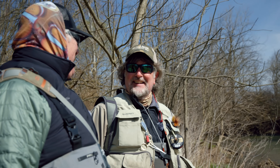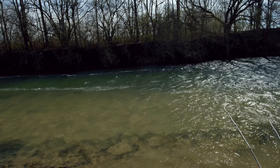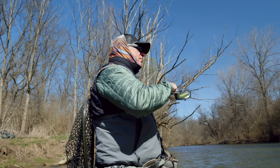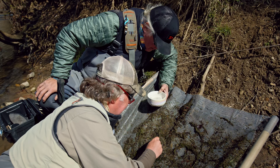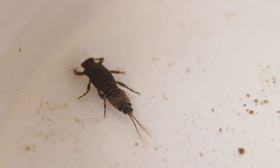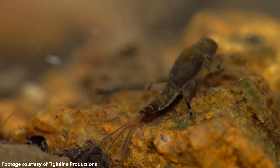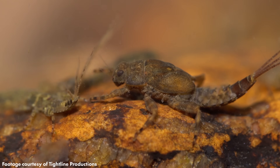Instead we had frostbite on our fingers, gale-force winds. We wound up doing some nymphing. Anyway, we did at least do some sampling of the river. We got out the seine, kicked up the stream bottom, and found all kinds of good food, including a bunch of Hendrickson nymphs — which you're looking at right now. So maybe a week or two, maybe two or three weeks away yet. We'll see Hendricksons; we just didn't see them today, but at least we found the nymphs.